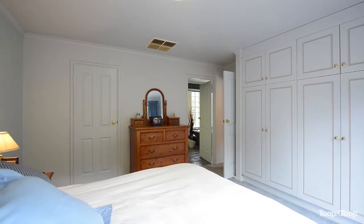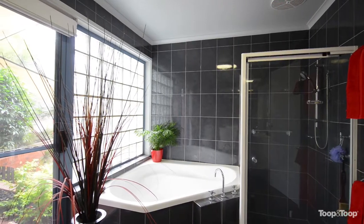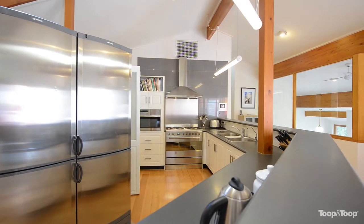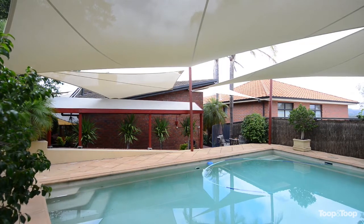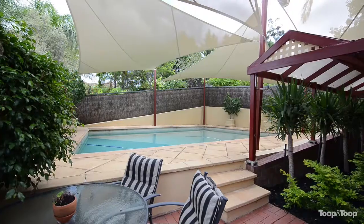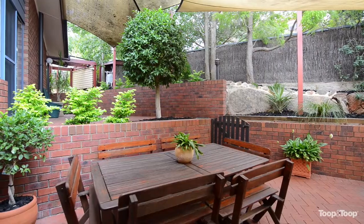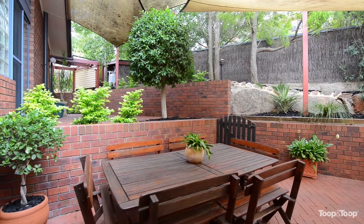A totally complete, beautifully presented property offering double garage with automatic roller door with secure internal access, landscaped gardens and a large sparkling swimming pool, plus paved outdoor entertaining areas. This is a rare commodity in this highly sought after cul-de-sac location, so your inspection is highly recommended. For more information please go to 8perrin.toop.com.au or you can phone me anytime.